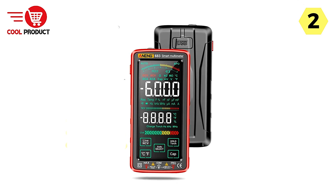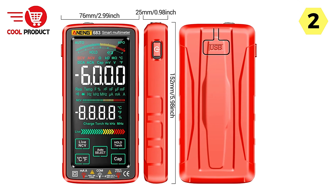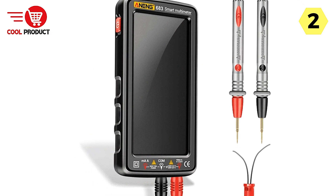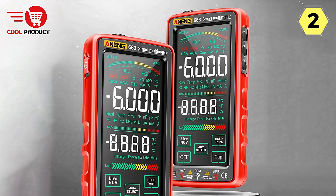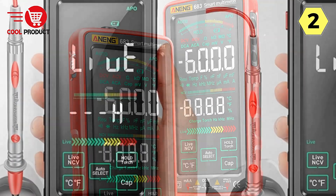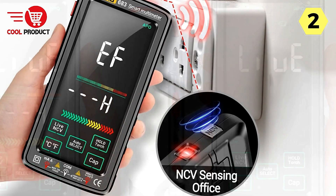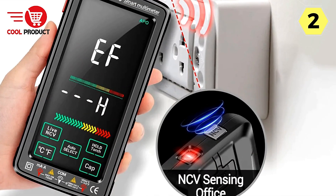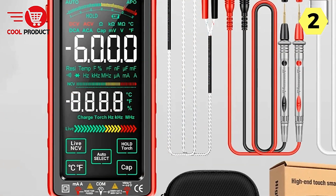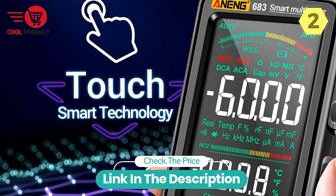The multimeter comes with full-range overload protection, safeguarding both device and user from potential hazards. With a maximum allowable voltage of 1,000 VDC or 750 VAC between the measuring terminal and ground, users can work with peace of mind. Offering both manual and auto-ranging modes, the Anang Multimeter caters to diverse users. It combines efficiency, versatility, and safety to deliver a reliable solution for professionals, radio enthusiasts, and households alike.